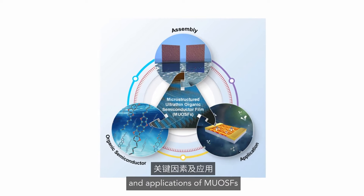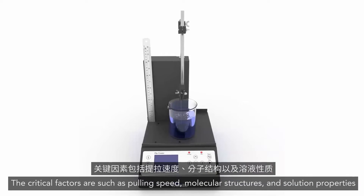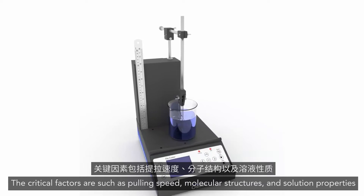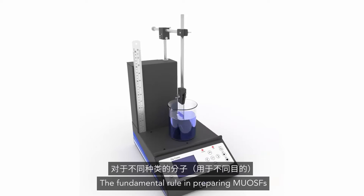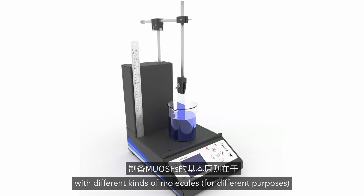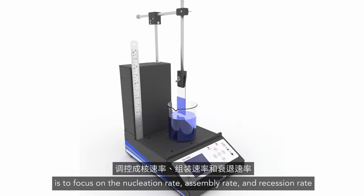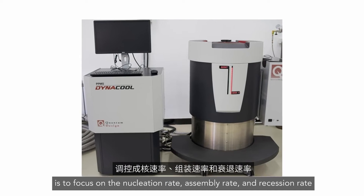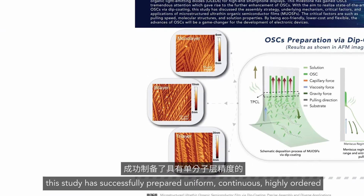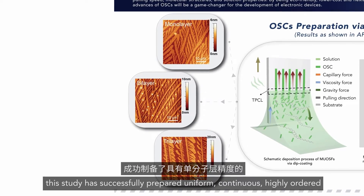The critical factors include pulling speed, molecular structures, and solution properties. The fundamental rule in preparing μOSF with different kinds of molecules for different purposes is to focus on the nucleation rate, assembly rate, and recession rate. By applying in-depth knowledge of dip coating, this study has successfully prepared uniform, continuous, highly ordered, and large-area μOSF with monolayer precision.